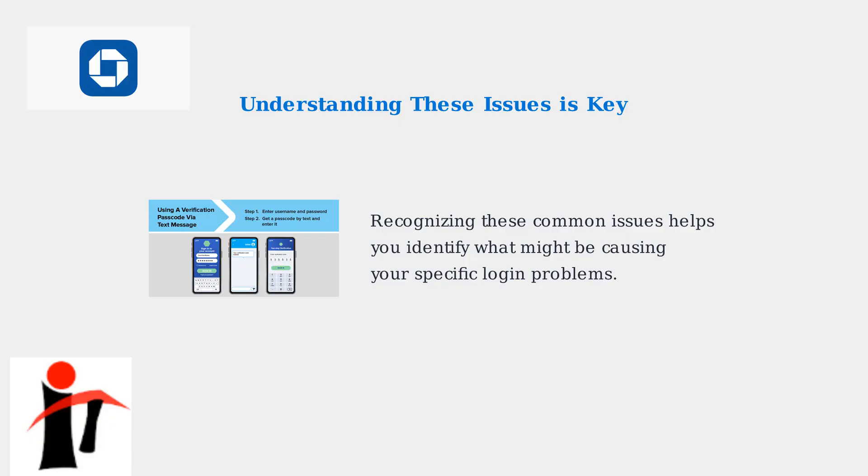Understanding these common Chase app sign-in issues is the crucial first step to resolving your login problems. Whether it's security enhancements, technical glitches, account lockouts, password requirements, or system compatibility, recognizing what might be causing your specific issue will help guide you toward the right solution.